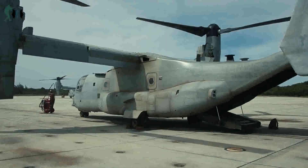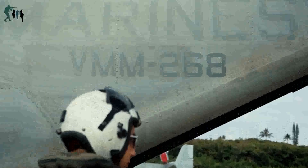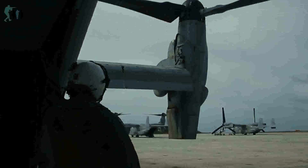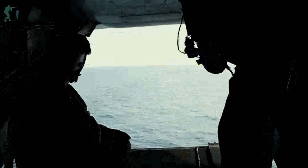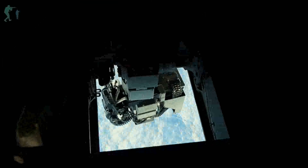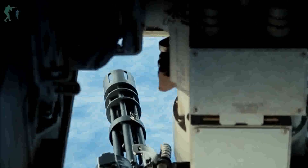MV-22B Defensive Weapons System: U.S. Marines with Marine Medium Tilt Rotor Squadron 268 conduct Defensive Weapons System training, April 23, 2020. The DWS is remotely operated and incorporates a gunner station, targeting sensor, and the GAU-17 minigun. Designed to provide suppressive defensive fire, proficiency with this weapon system increases the readiness of the Marines of VMM-268.